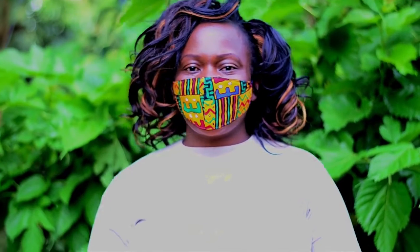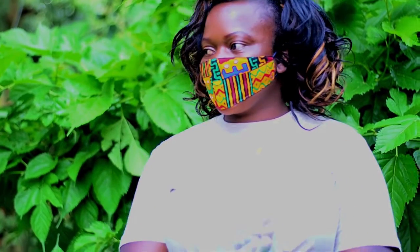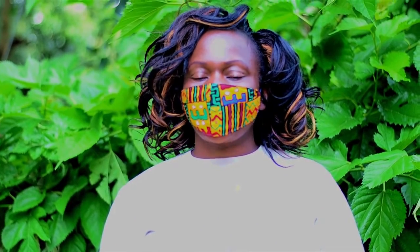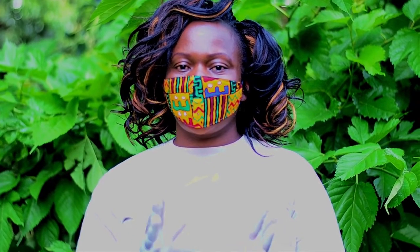Hello everyone, my name is Noelle Lutomia, the project coordinator of Akesha in Kenya. We are here to make liquid soap, which we will distribute to community members to help stop the spread of coronavirus.